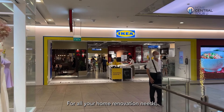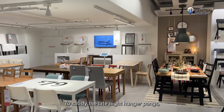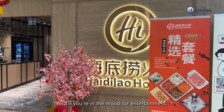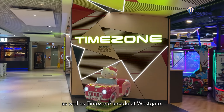For all your home renovation needs, head on over to IKEA which spans three floors at Jem. To satisfy the late-night hunger pangs, we have Beauty in the Pot at Westgate and Hi-Tiao La at IMM, which are open till the late hours in the morning. And if you're in the mood for entertainment, there are cinemas at Jem and JCube, as well as Time Zone Arcade at Westgate.